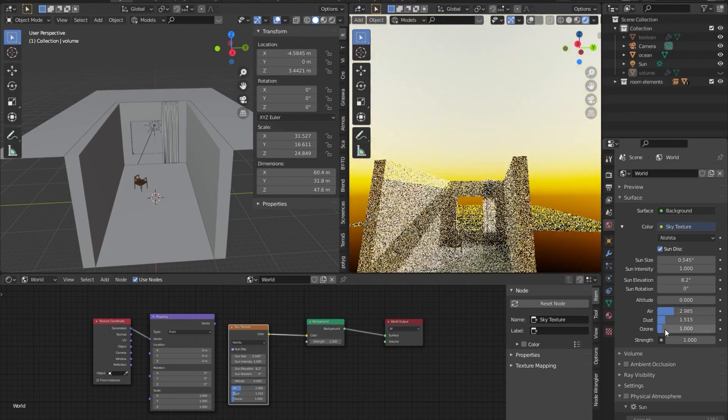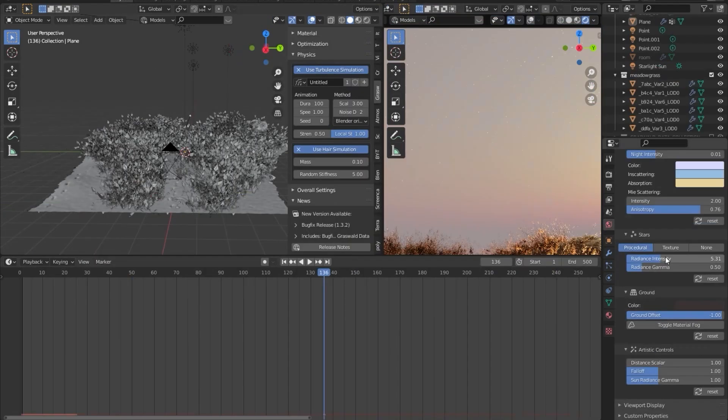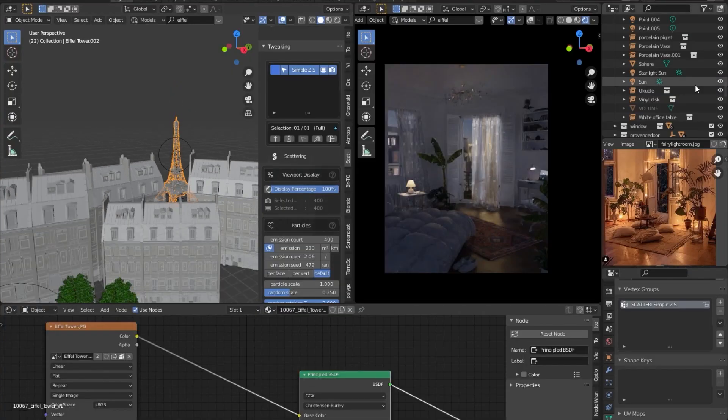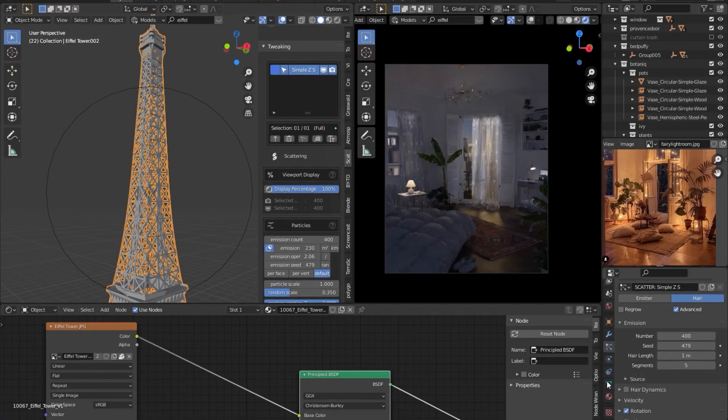There's the new Optix Denoiser that's coming pre-packaged with all the latest releases of Blender. I use that religiously in a lot of the work I do in the viewport. And just being able to see my render and not fight through so much noise is really crucial for me as an artist, to be able to iterate so much faster as I'm working through with my designs.